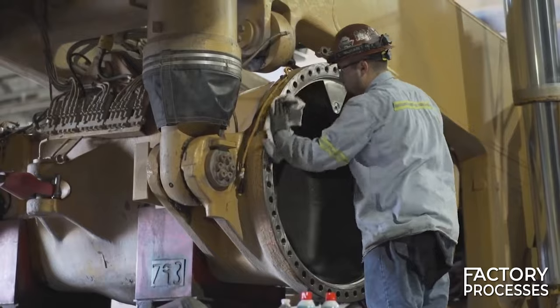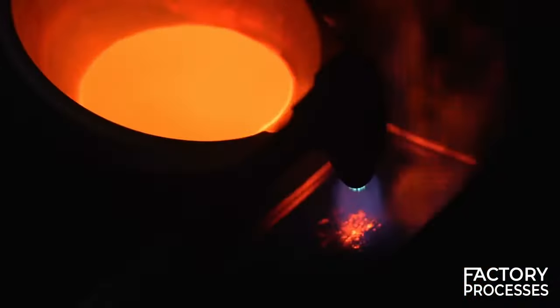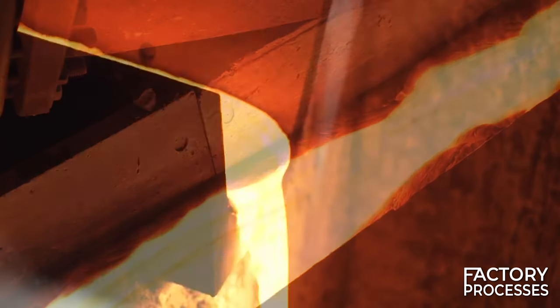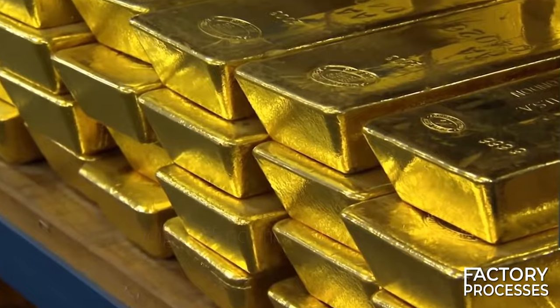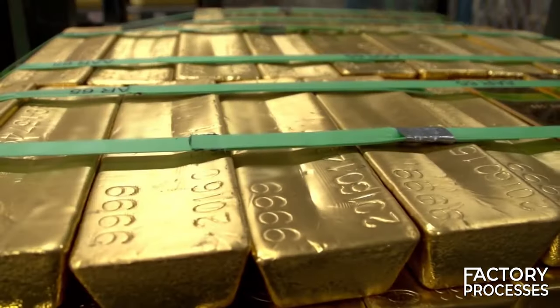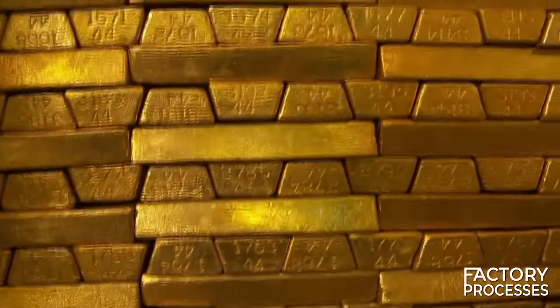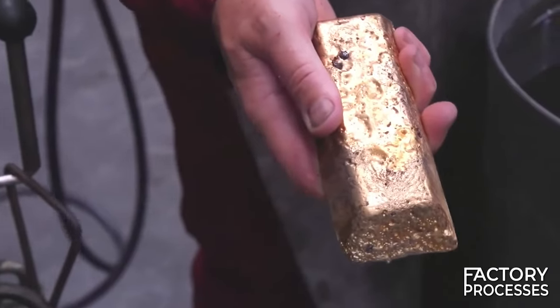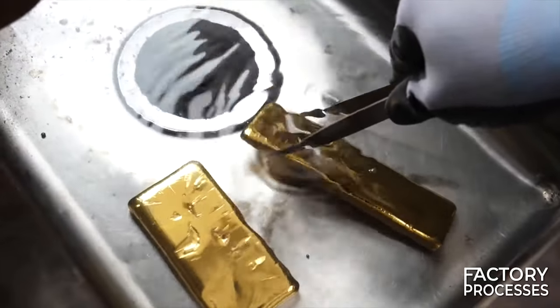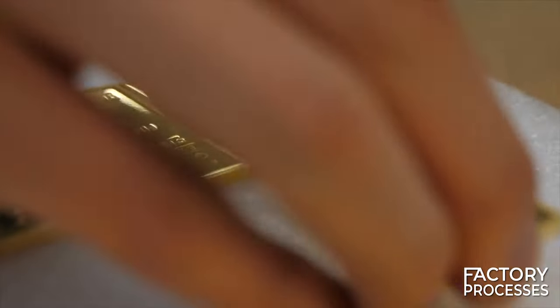Whether extracted from open pit or underground mines, the gold ultimately finds its way to the refining room, where it is heated to approximately 2,012 degrees Fahrenheit to attain a purity level of around 90% gold. Each ingot weighs 55 pounds, but miners must process up to 8,200 tons of rock to obtain a single one. This mine produces approximately 26 tons of gold, valued at over $1 billion. The gold is then transported to a refinery where all impurities are meticulously removed, undergoing a final stage of cleaning and polishing, before the ingots are marked with their designated percentage of purity.